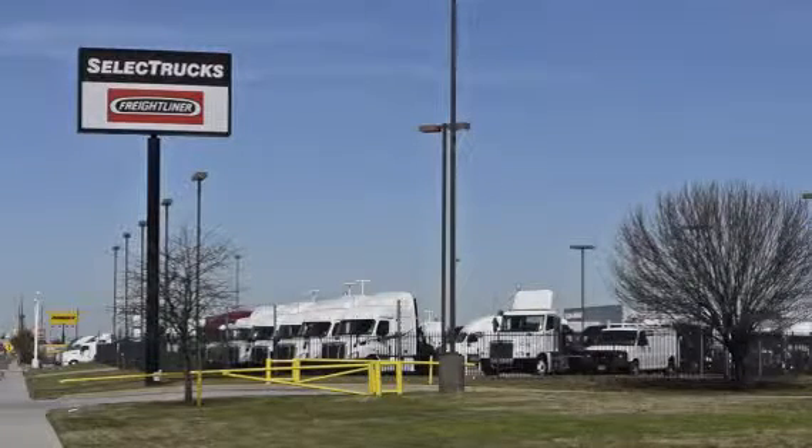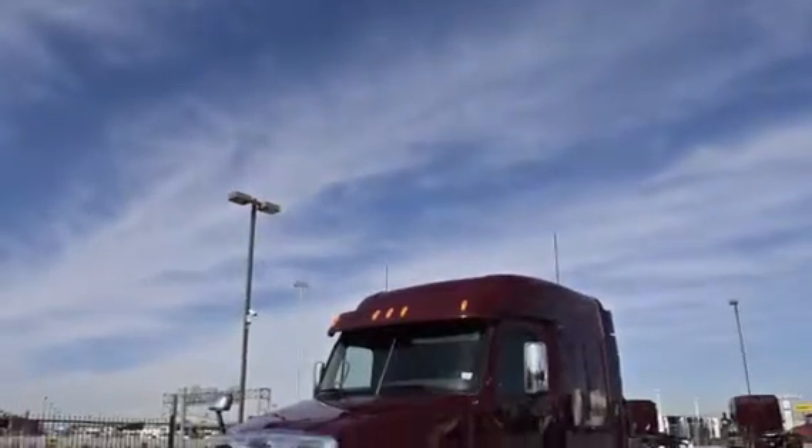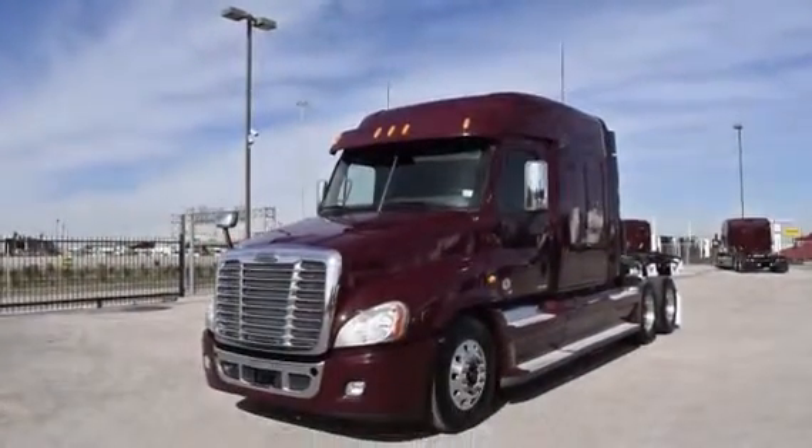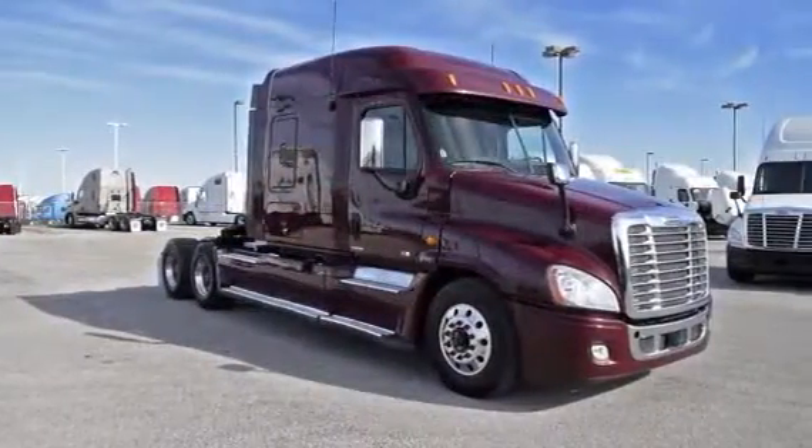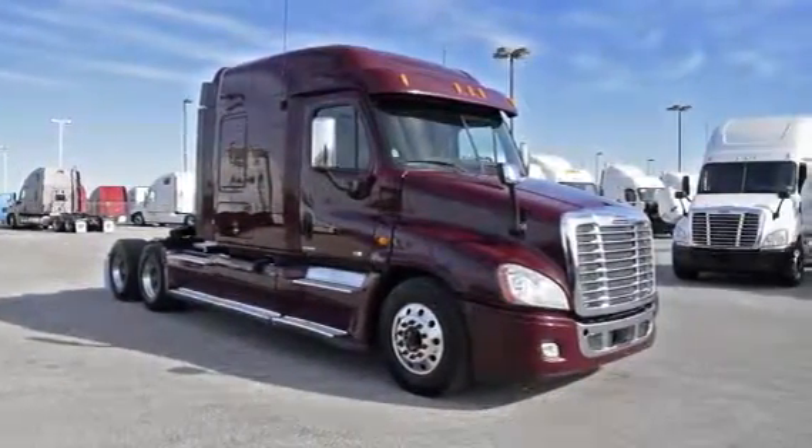Welcome to Select Trucks of Houston, a full-service Freightliner dealership. Today we have a very nice fleet of maintained 2012 Freightliner Cascadias with a 72-inch mid-roof XT sleeper from a major U.S. fleet that recently received the Fleet of the Year award.